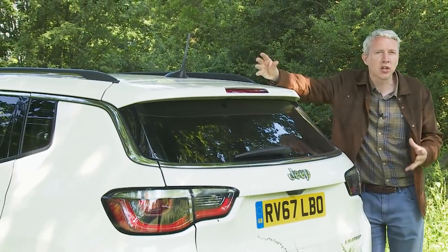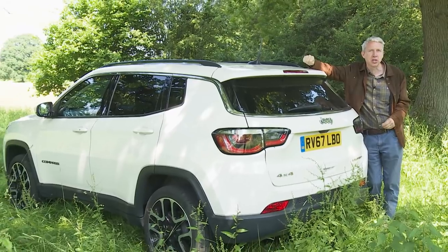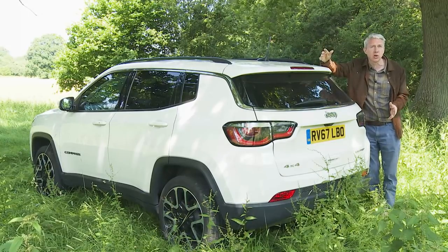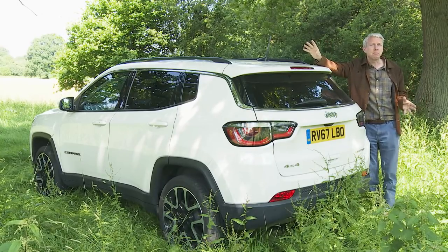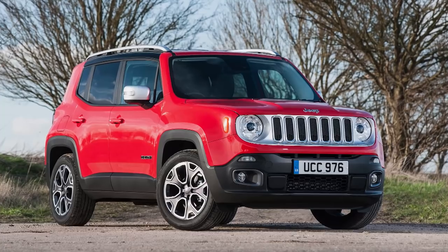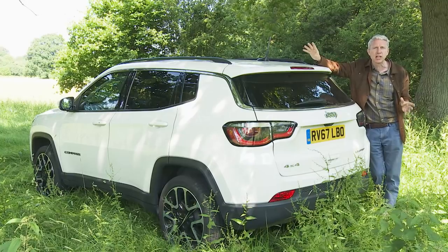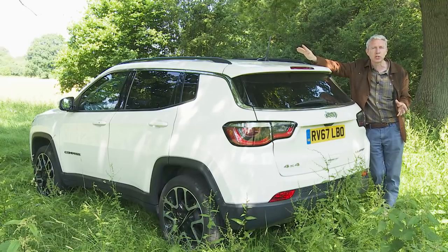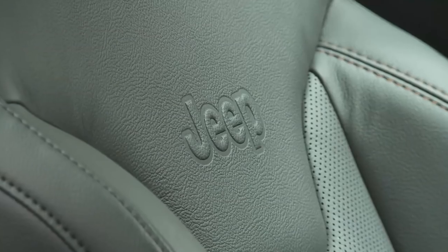There'll be no second chances this time. This Compass simply has to be a vast improvement on its disappointing predecessors, competing as it does in one of the motor industry's fastest-growing market segments — a sector that'll soon annually account for over 2 million sales Europe-wide. There's reason for hope: Jeep has enjoyed considerable success with its smaller Renegade SUV, launched in 2015, which sells to customers who often wouldn't be averse to something equally trendy but slightly larger.